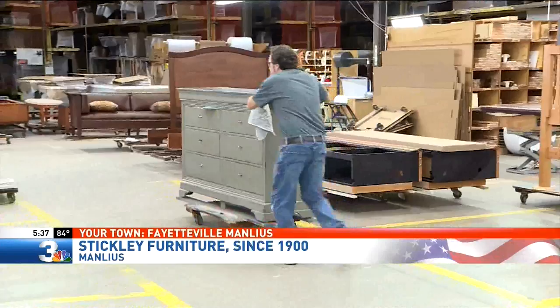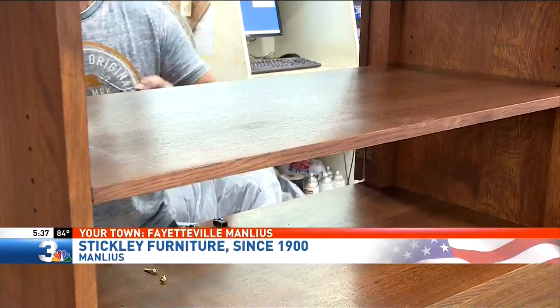Reporting in Manlius, I'm Kelly Curtin. It's a wonderful family story. It really is, and it's great to see the ownership of the employees and the craftsmen who are doing the work. We're doing it for Stickley. And I love the Stickley furniture that we have in our home — they really are pieces that you will pass on for generations. Our coverage continues all week in the Fayetteville-Manlius area. Make sure to watch our special Your Town live broadcast this Friday on NBC3 starting at 5 o'clock. We'll see you live from Green Lakes.